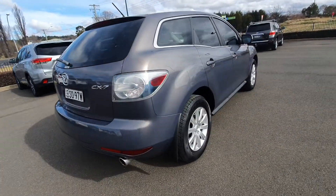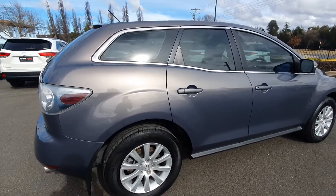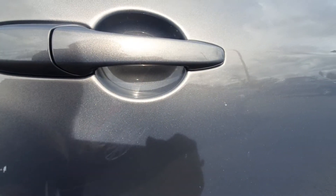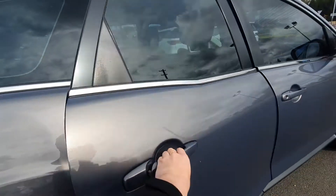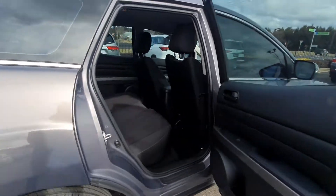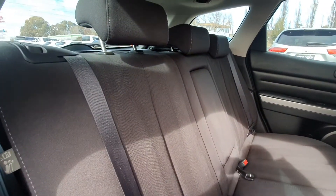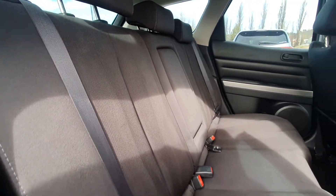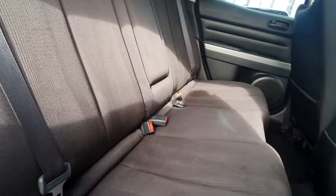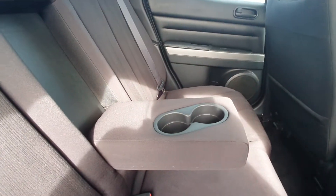Moving around to the driver's side — nice metallic paint shining in the sun. There are a couple of small little marks on the rear door there. Coming in to show the driver's side rear — the seats are still in really good condition and don't look like they've been used too much. I'll pull down the centre armrest and cup holders.